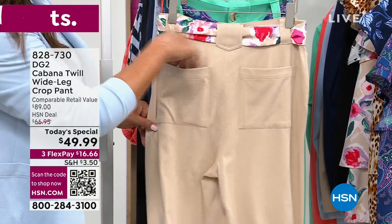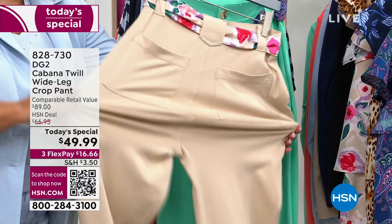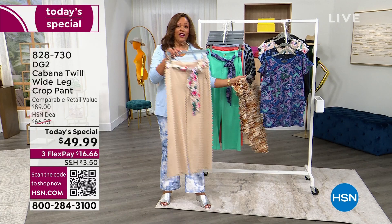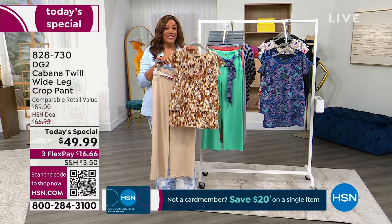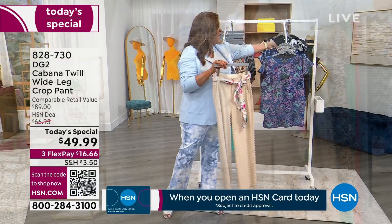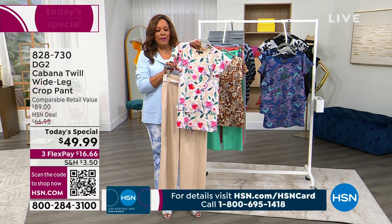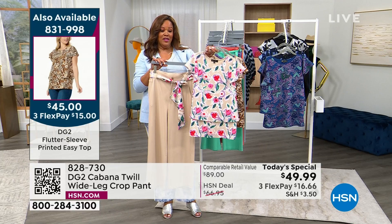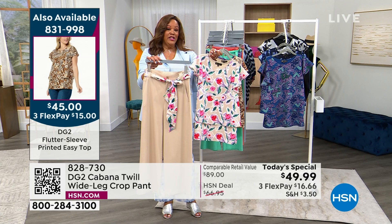It's $16.66 to get home. We also have a shipping special — $3.50 for shipping on the pant, and the top to match is $1.75, which is 50% off shipping after you pay for your first item. Look at how all of this goes back together — you can have a couple of choices. I had the flutter sleeve top on in the last hour — you can go to my Instagram to see it. It's the crepe de chine in the front with flutter sleeves, an easy top we've sold over 3 million of, and it's only $15 to get home. You're looking at an outfit for about 31 bucks and you're so put together. It's goof proof.